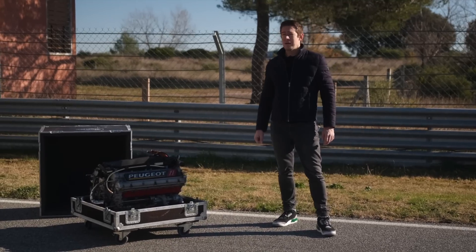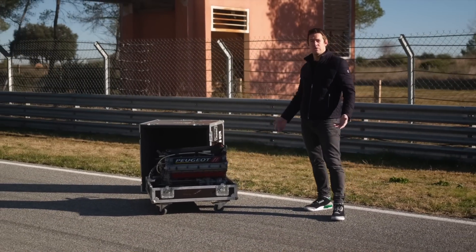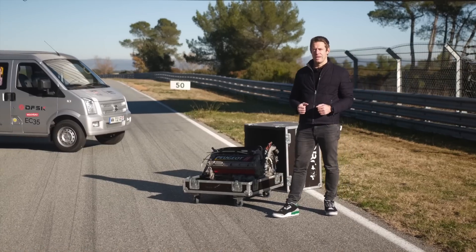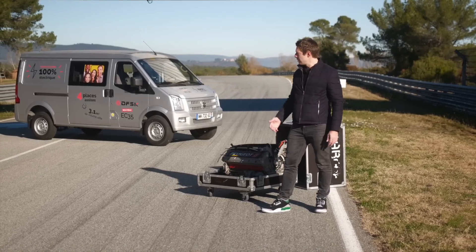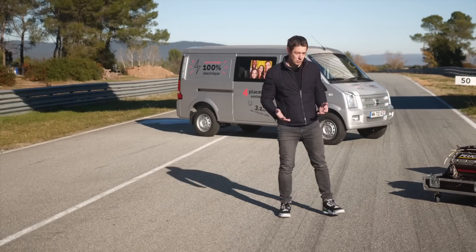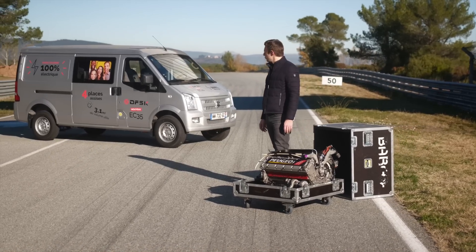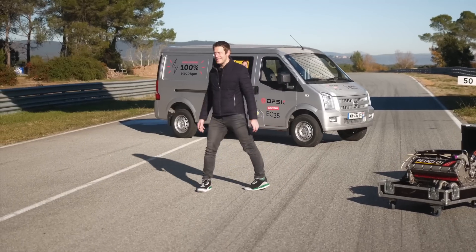Cet utilitaire est produit par Seres. C'est le Seres EC35. Beaucoup de villes mettent en place des zones à faible émission, les ZFE, qui vont dans quelques années n'autoriser que des véhicules 100% électriques. Il y a un véritable besoin pour s'habituer aux nouvelles normes écologiques et permettre à beaucoup de professionnels qui ont besoin de ce type de véhicule de faire des économies. C'est pour cette raison que j'en ai profité pour transporter ce moteur de F1 du circuit du Var jusqu'à Monaco, où il va être récupéré par un client. Je vais positionner ce moteur à l'arrière et vous faire l'essai de ce Seres EC35.